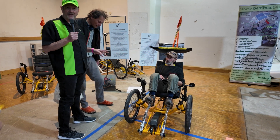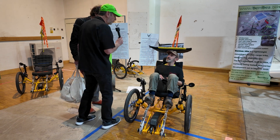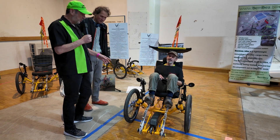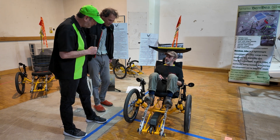We're here at the Innovation Lab. What is your name? Tanguy. And your name? Denis. And so we have an interesting trike here, and it has an unusual way of propulsion.